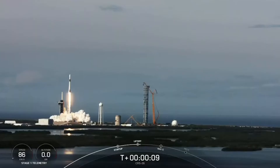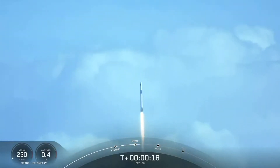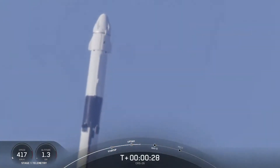If that rocket were to go straight up, it would have to use a lot more of its energy to fight against the drag from the air in the lower atmosphere. This would cause the rocket to slow down, which would require even more energy to accelerate back up again. This back-and-forth process would be very inefficient, and it would use up a lot of the rocket's energy and fuel.